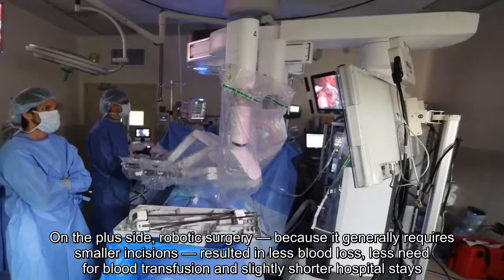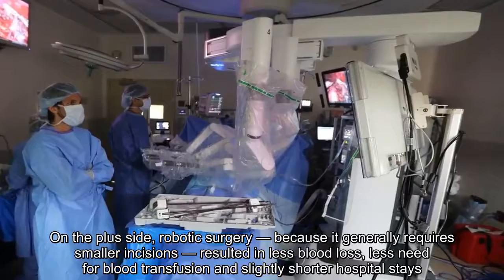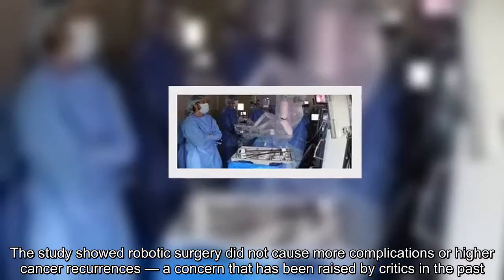On the plus side, robotic surgery — because it generally requires smaller incisions — resulted in less blood loss, less need for blood transfusion, and slightly shorter hospital stays. The study also showed robotic surgery did not cause more complications or higher cancer recurrences, a concern that had been raised by critics in the past.